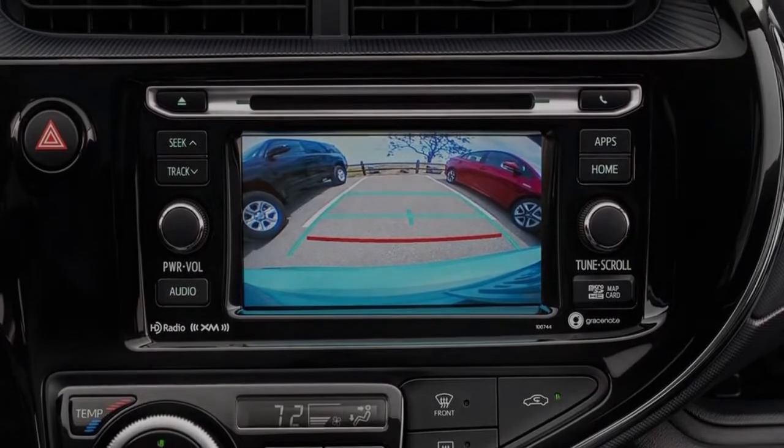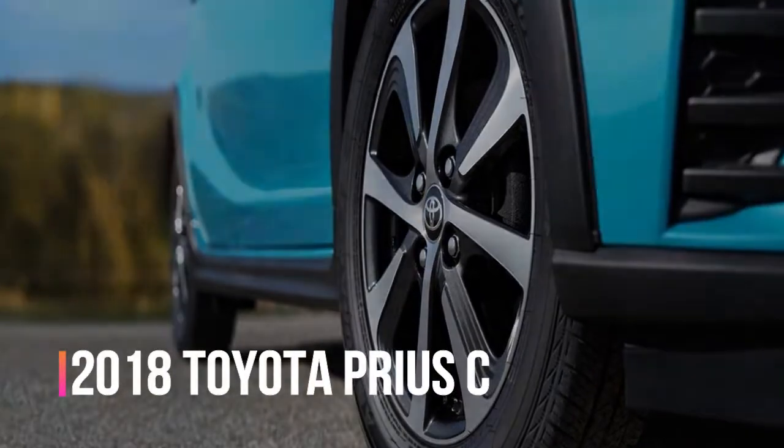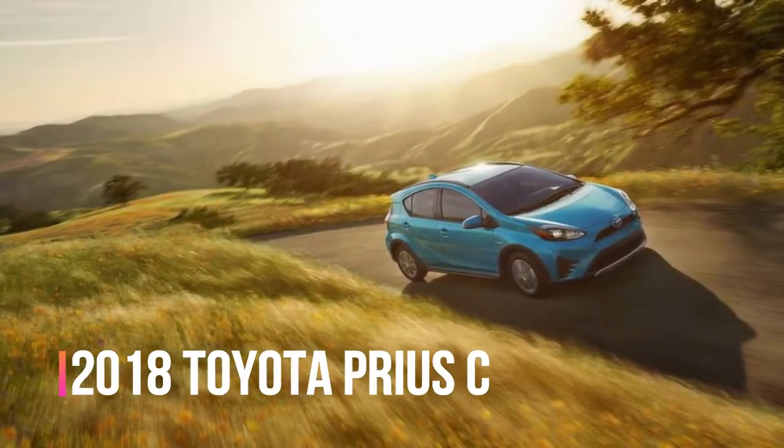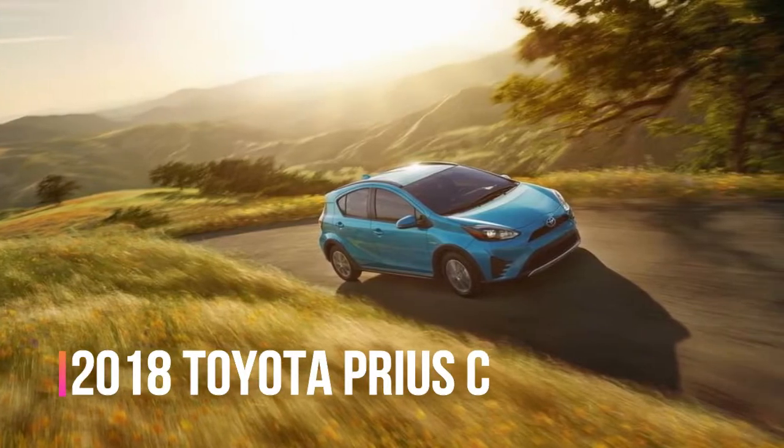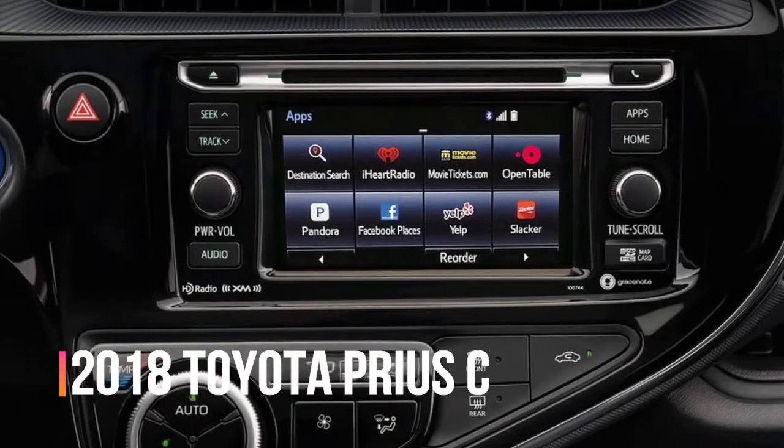Total horsepower from the C's hybrid powertrain is 99 — 73 from the eager 1.5-litre Atkinson cycle 4-cylinder and 60 from electric assist. That power channels through a continuously variable transmission on its way to the front wheels.